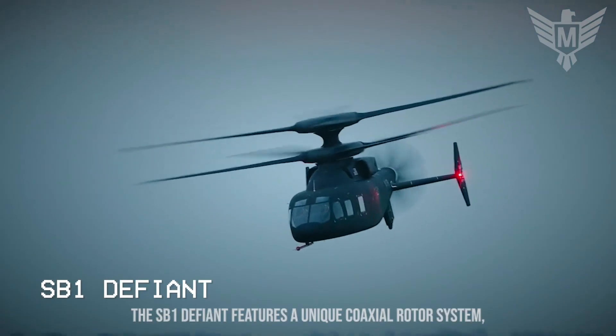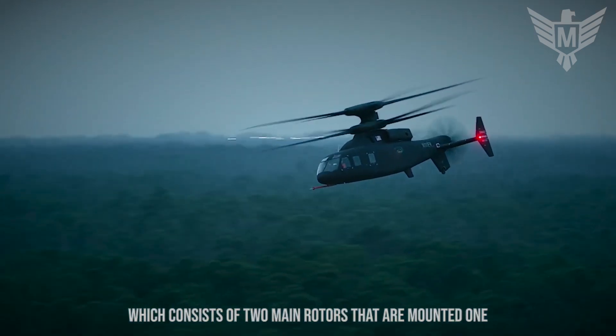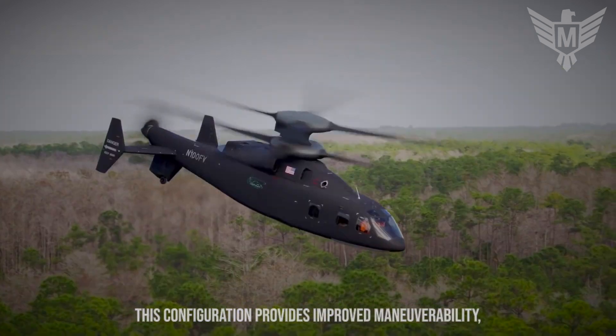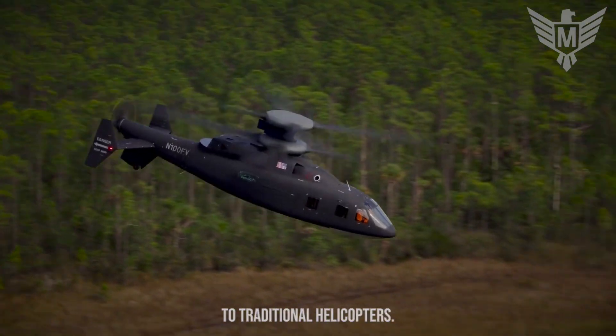The SB-1 Defiant features a unique coaxial rotor system, which consists of two main rotors mounted one above the other and rotating in opposite directions. This configuration provides improved maneuverability, agility, and hover efficiency compared to traditional helicopters.